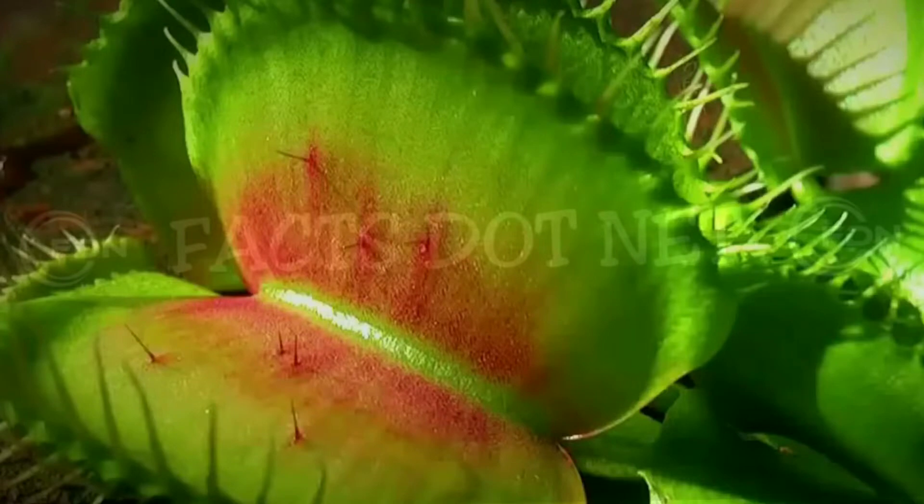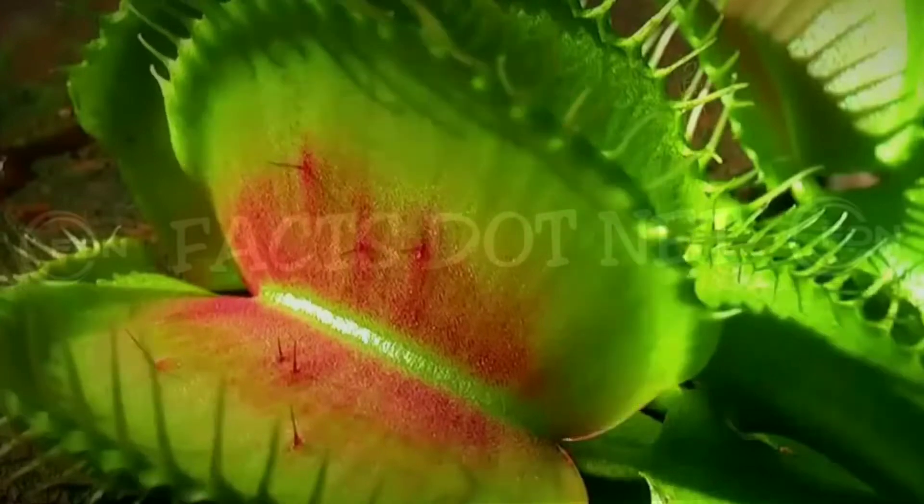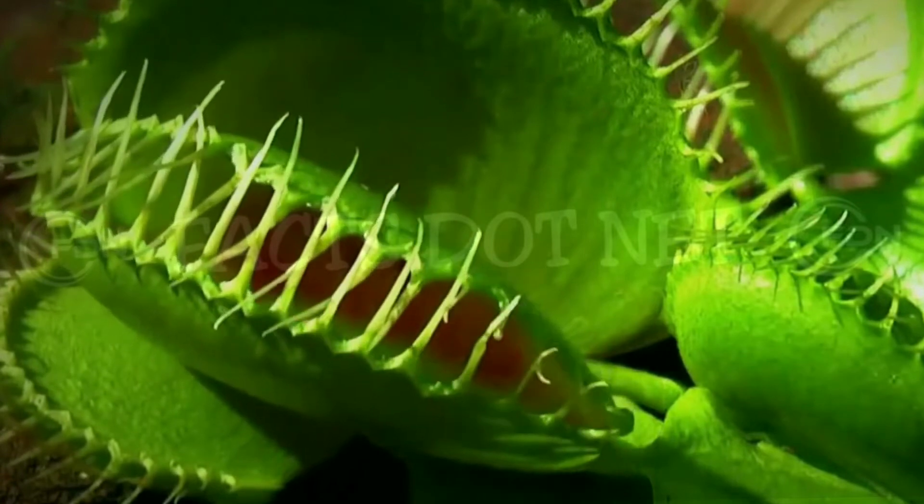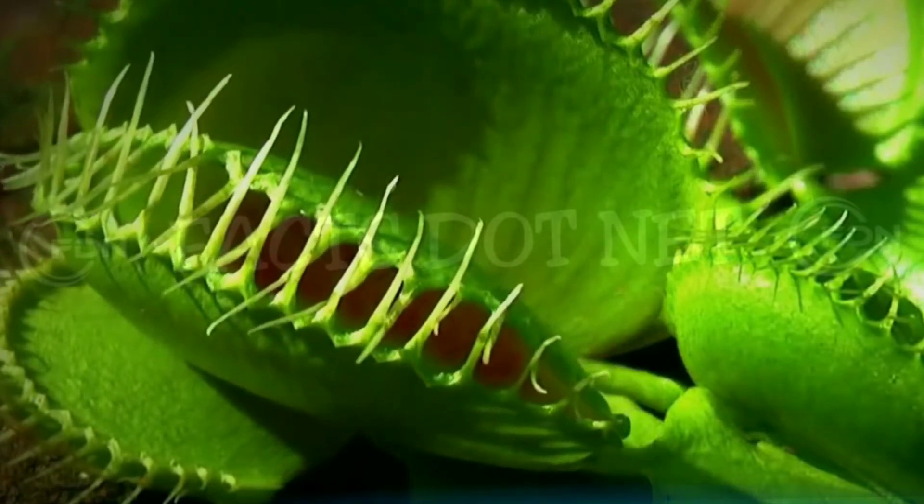When an insect touches one or more of these trigger hairs, it causes an electrical signal to be sent to the leaf, which causes the trap to snap shut. The closing of the trap is so fast that it can trap insects within one-tenth of a second.